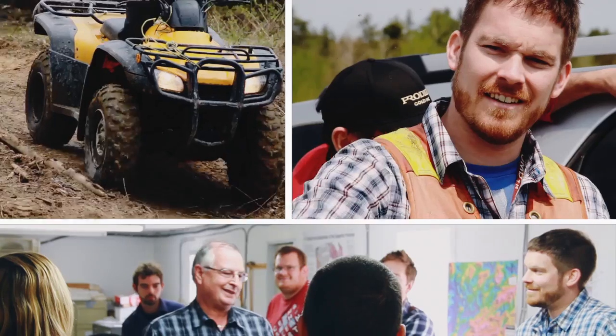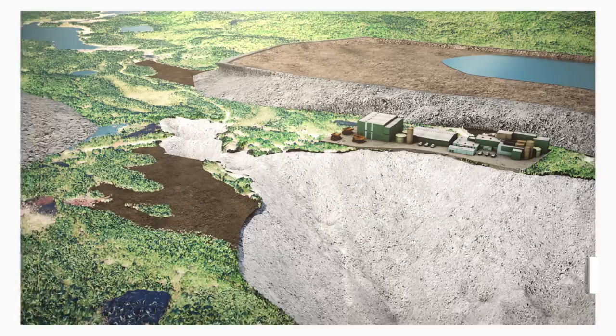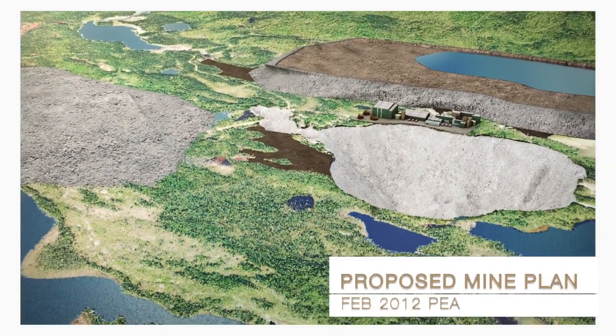The most exciting thing here is working for a company that is actually going from an exploration phase into production. It's a very rare thing, and we will be seeing gold at some point being poured on the property.